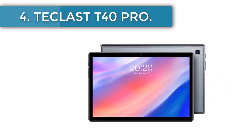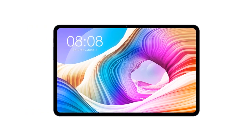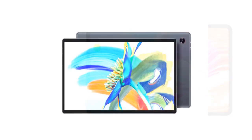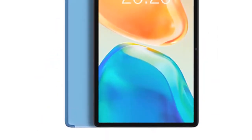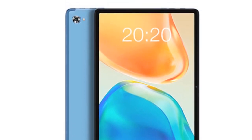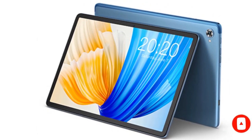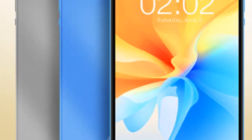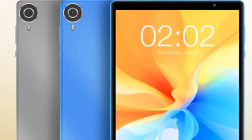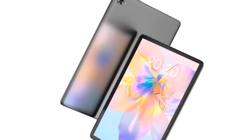Number 4: Teclast T40 Pro. The Teclast T40 Pro delivers an impressive blend of performance and affordability at $184.65. The T40 Pro gets its power from a Unisoc T618 processor, backed by 6GB of RAM, ensuring a smooth, lag-free user experience. With its 128GB of onboard storage, it provides ample space for all your digital content. The device boasts a 10.4-inch IPS screen with a 2000x1200 pixel resolution, rendering sharp and vivid visuals. Operating on Android 10, it facilitates fluid navigation. The Pro houses a robust 6000mAh battery, providing the juice to last you a day, and it supports rapid charging, minimizing downtime.